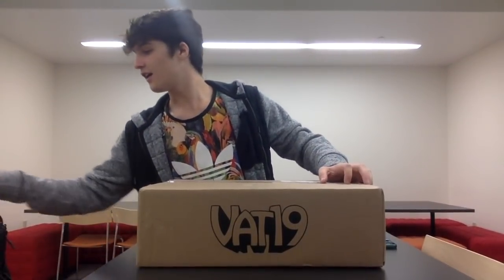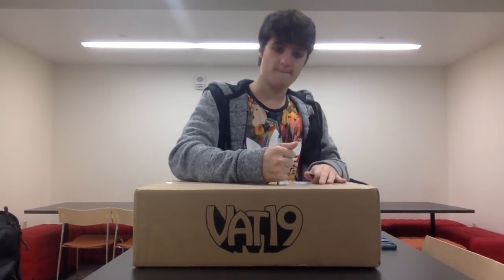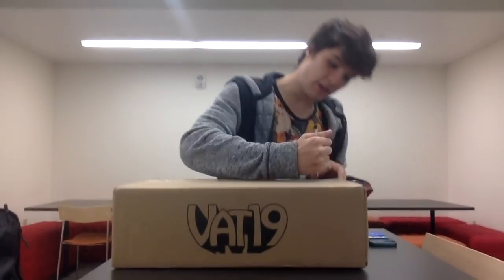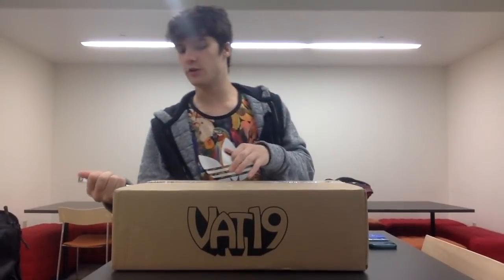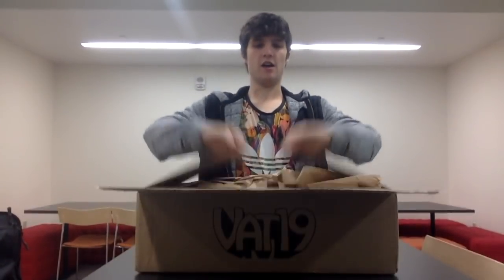Let's open it. Let's stab this box open. I literally don't remember — I remember like two of the products I got. So this is like, I'm as surprised as you guys are. All right, let's begin.